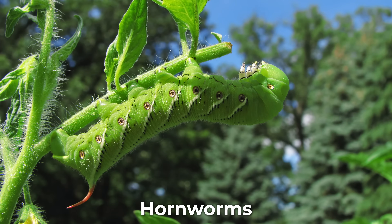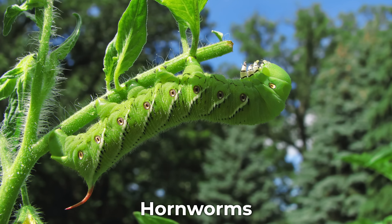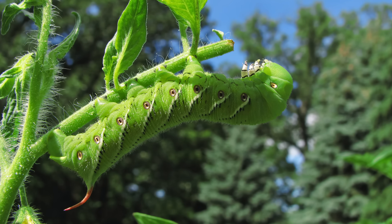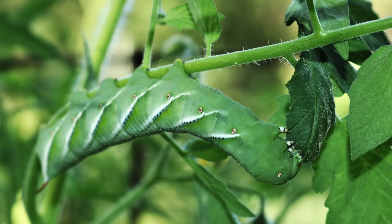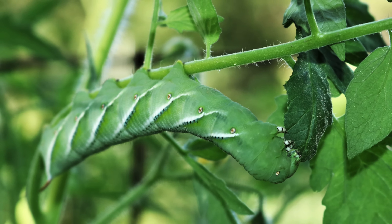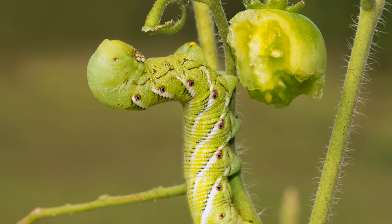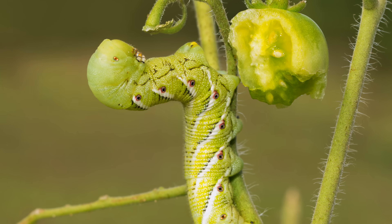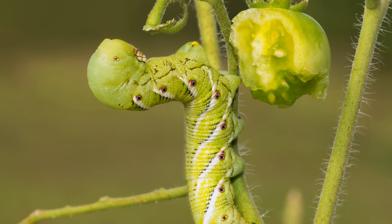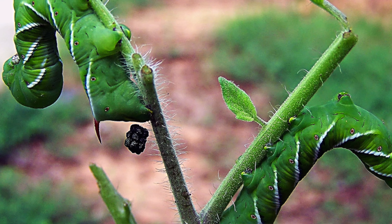The next pest I want to talk about are hornworms. Hornworms are the caterpillars of large moths and they get their name from the horn that protrudes from their rear end. While they're typically known to feast on tomatoes, they'll happily munch on your peppers or other members of the nightshade family, and they can destroy your crop in a matter of days. Hornworms leave behind large holes in your leaves and fruits. These pests start feeding on the upper part of the plant and leave behind black droppings that are easily visible to the naked eye.